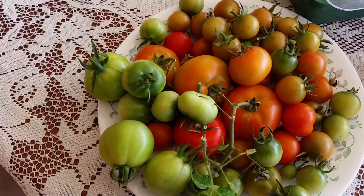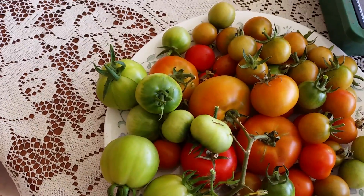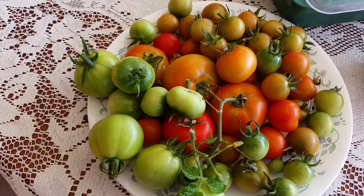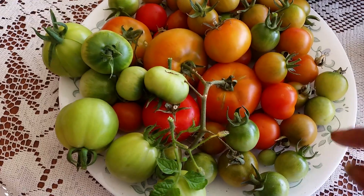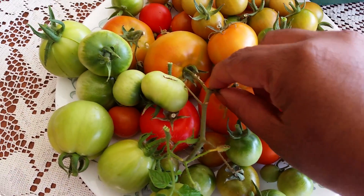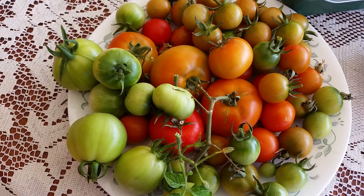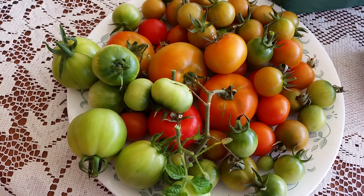Hi, good morning everyone! Today we are going to New Zealand, so before going I thought I can show my tomatoes. These tomatoes I harvested last week — as I said, the birds had eaten my tomatoes, so I thought I can harvest them and keep them on the plate to ripen.